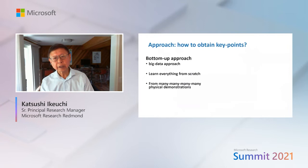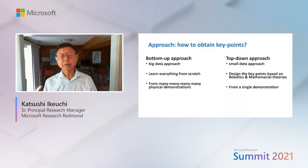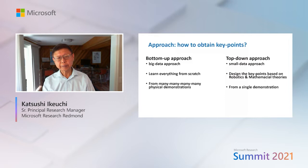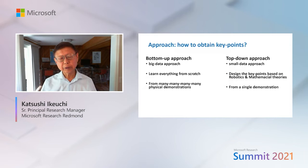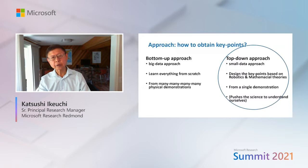The issue is how to obtain such key points. Currently two approaches exist: a bottom-up approach and a top-down approach. The bottom-up approach runs everything from scratch using many many physical demonstrations, while the top-down small data approach designs key points based on robotics and mathematical theories accumulated from the past.